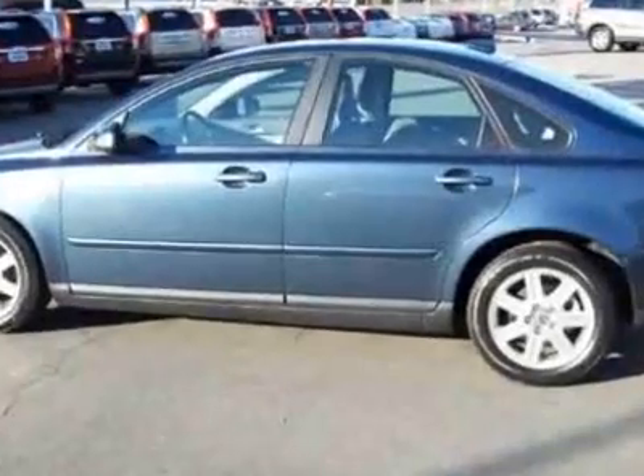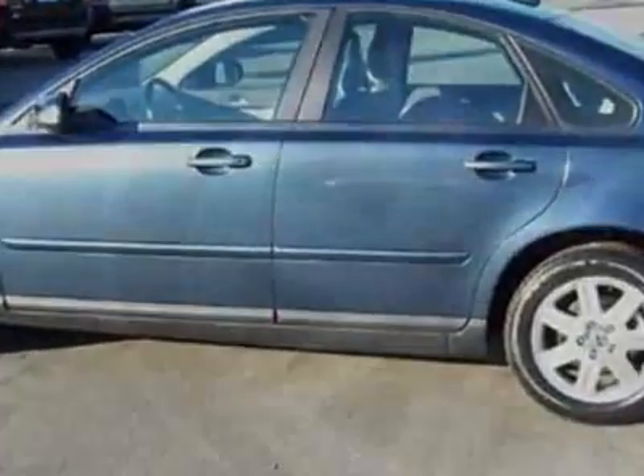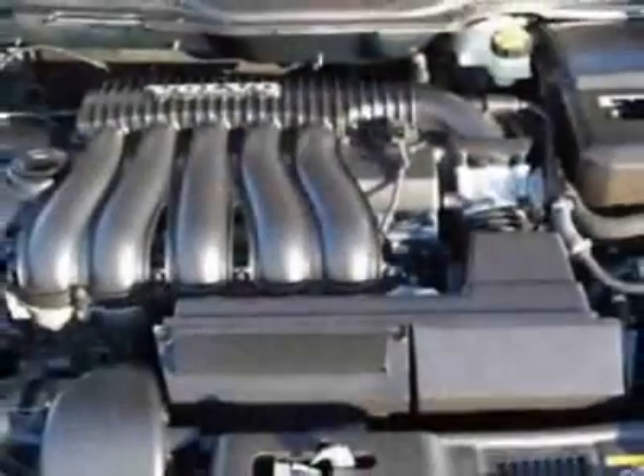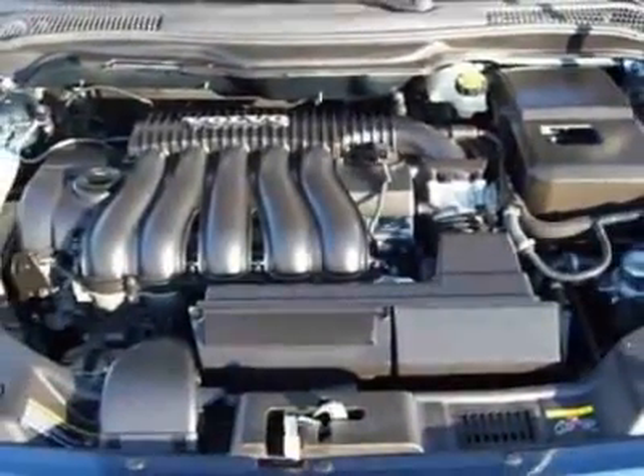Call 800-978-6586 extension 1037, or email our friendly sales staff today to schedule a test drive.